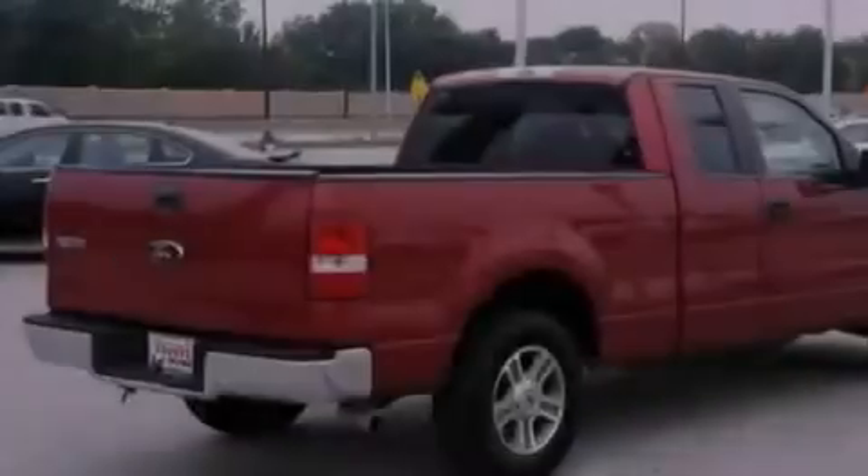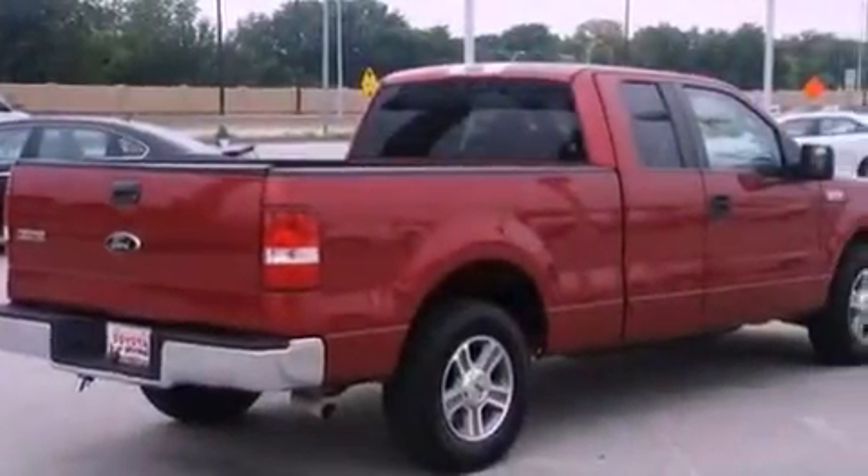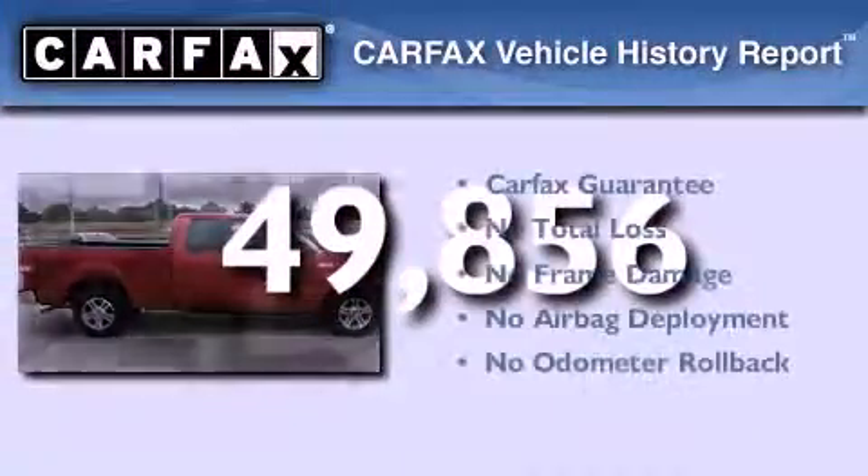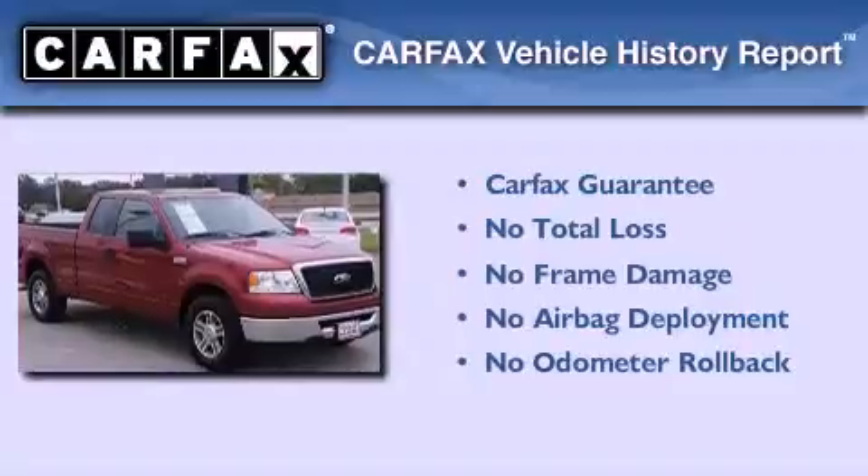Disc brakes with an anti-lock braking system, air conditioning, and this vehicle has fewer than 50,000 miles on the odometer. Not to mention that this Ford qualifies for the Carfax buyback guarantee.